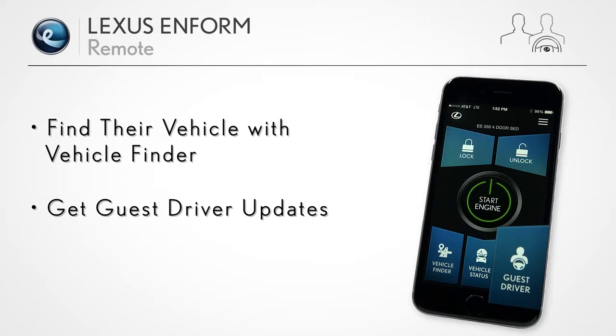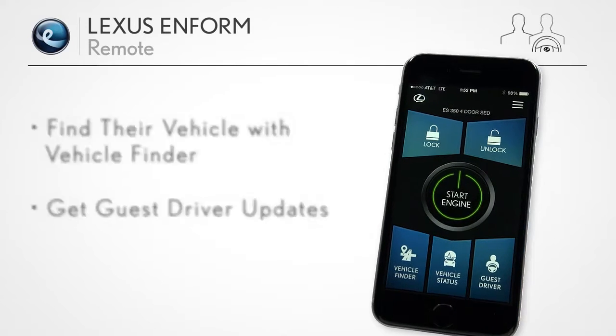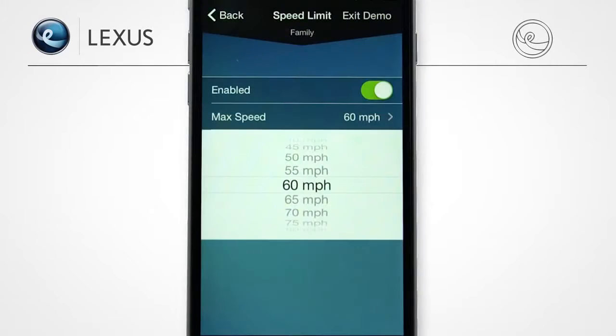And should you loan your vehicle to another driver, you can receive instant alerts if, for example, a preset speed or mile limit is exceeded.